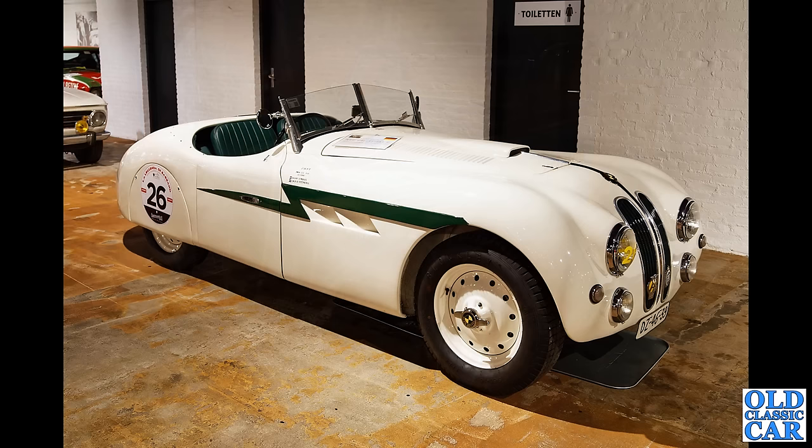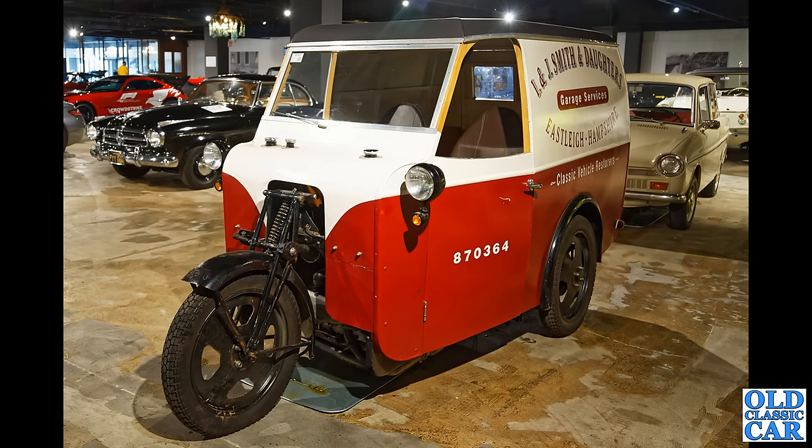Quite a sleek little number here — this is a BMW 328, bodied just after the Second World War by AFN Fraser Nash, the pre-war BMW importer. So it's a late '30s chassis bodied just after the war over here in the UK.